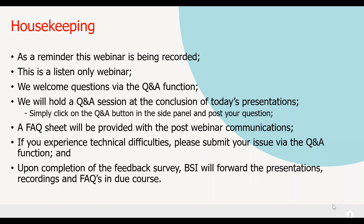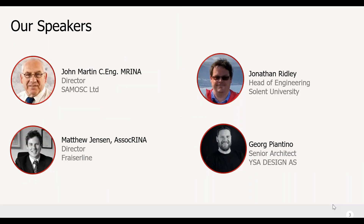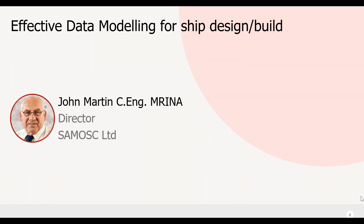If certain questions aren't answered or things aren't fully addressed during the webinar, a FAQ sheet will be provided afterwards as part of our post-webinar communications, which you will have access to after completing the feedback survey. We have a mix of speakers today: John Martin from Sam Osk Limited, followed by Matthew Jensen from Fraser Line, Jonathan Ridley from Solent University, and George Piantino from YSA Design.